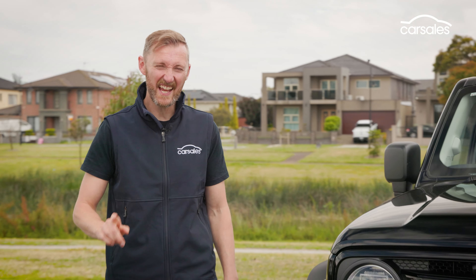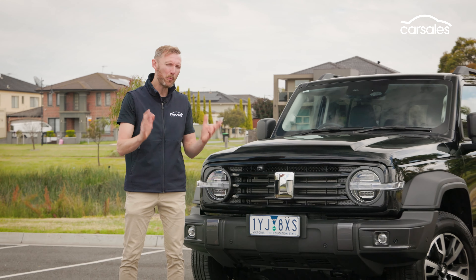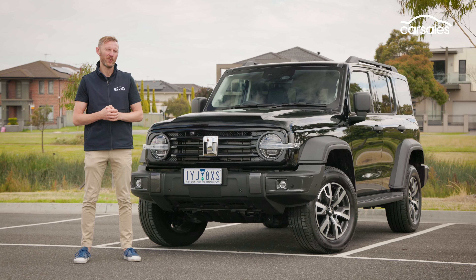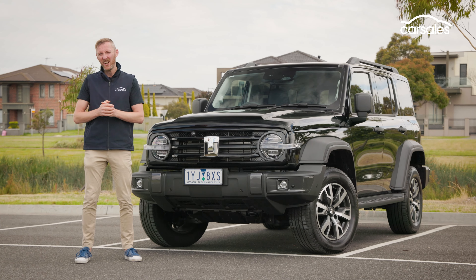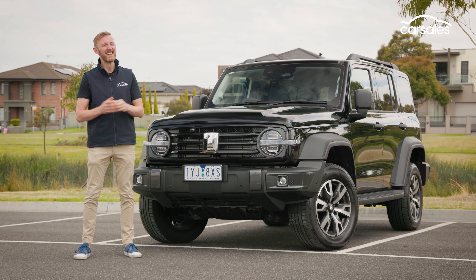Based on this brief launch drive, I'm not convinced that the $10,000 premium for an electric motor and battery is worth it. This is an exceedingly heavy vehicle and it still drinks like a thirsty horse. While it's very pleasant to drive around town and should be rock-solid off-road, I think for a lot of people, the standard Tank 300 will represent better value.